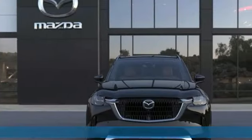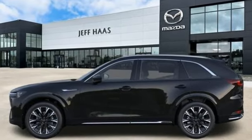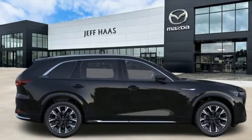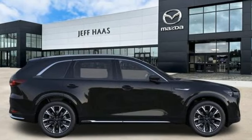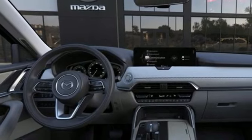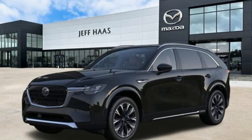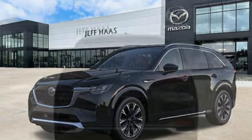Intercooled turbo i6 engine. Dual zone climate control. Integrated navigation system with voice activation. Auto dimming rear view mirror. Heated steering wheel. Wi-Fi hotspot. Streaming audio. Hands-free liftgate. Memory exterior door mirror settings. And heated and ventilated leather bucket seats.